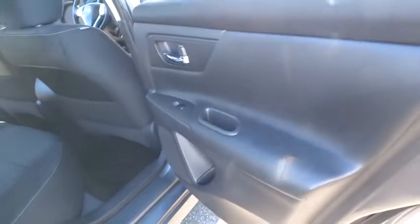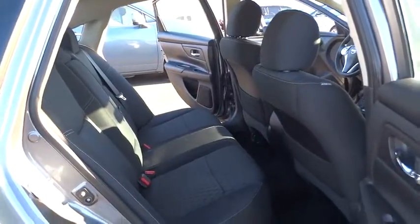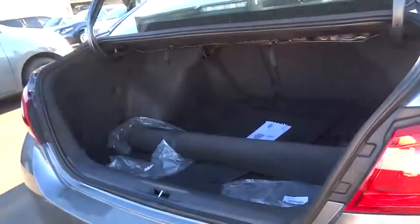Rear defrost, AM FM stereo radio, front wheel drive, trip computer, power windows, CD player, power door locks. Take this vehicle for a spin and see why so many shoppers are now proud owners.